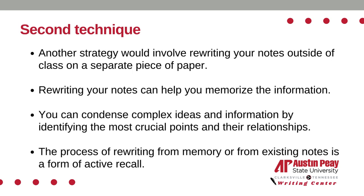The second technique would involve rewriting your notes outside of class. Try rewriting notes on a separate piece of paper while studying at home. This takes immense concentration and makes the brain focus on the words. After rewriting the first time, write it again but without looking at the notes. The repetitiveness of this technique may help to memorize the information.